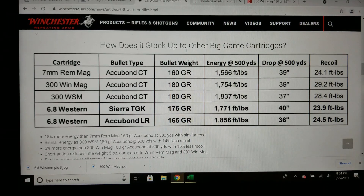First things first: I'm not a huge fan of Winchester picking the 180 grain bullet to compete with the 6.8 Western's highest BC bullet, the 165 grain. So it makes sense that the 6.8 Western roughly has around 100 more foot-pounds of energy. But also they're not using the fastest factory ammo loads in the Win Mag.